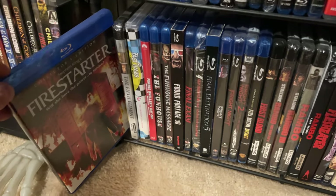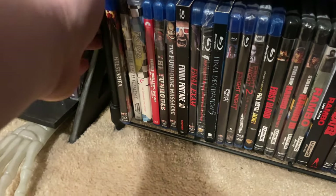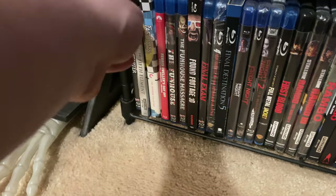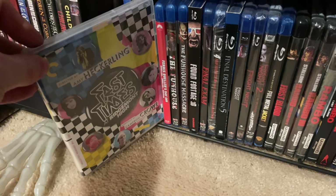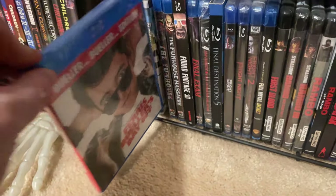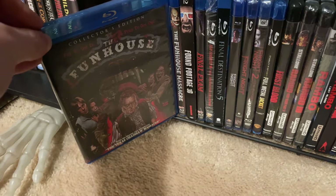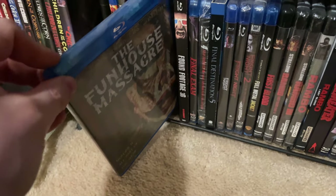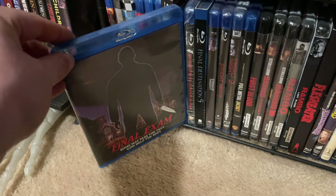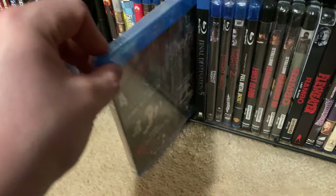The original Firestarter — there's a remake out there I'll probably just stream. The 4K of The Fifth Element. Criterion's release of Fast Times at Ridgemont High — my favorite coming-of-age teenage film of the 80s. Ferris Bueller's Day Off. The Funhouse — I'm getting ready to upgrade to the 4K when that releases. The Funhouse Massacre. Found Footage 3D — it does have a lenticular cover. Classic 80s slasher Final Exam.